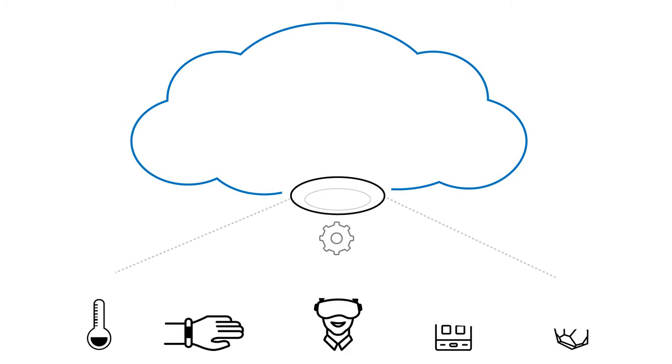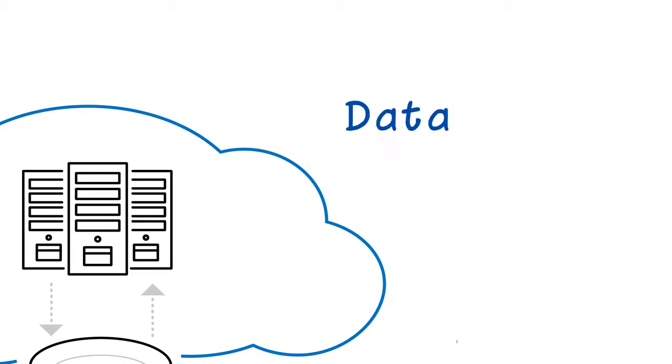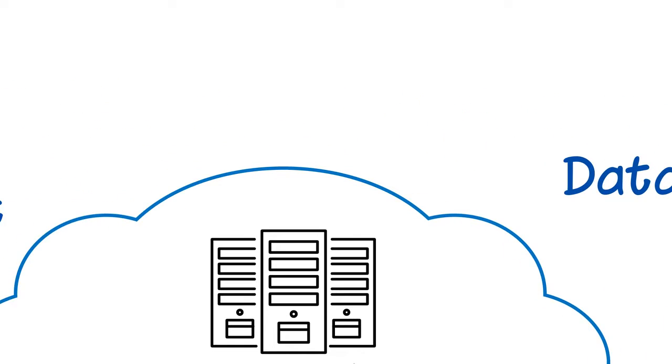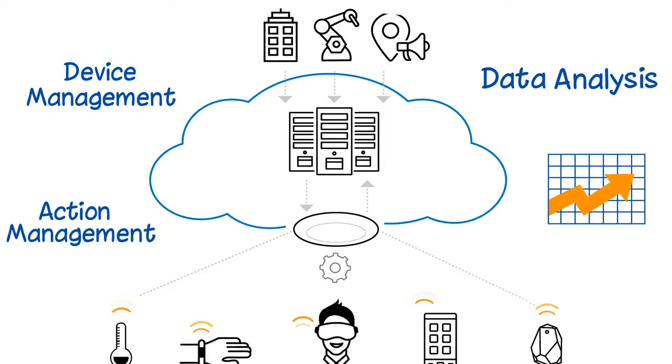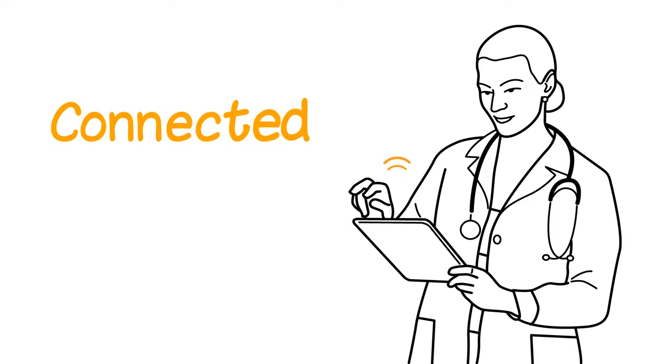With an open API, the Gateway extends beyond connectivity to enable device management, data analysis, visualization, and action management to build innovative IoT applications.